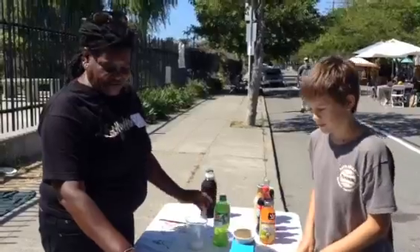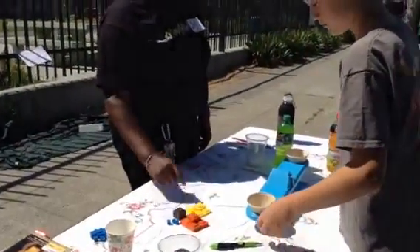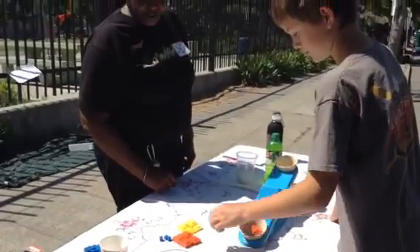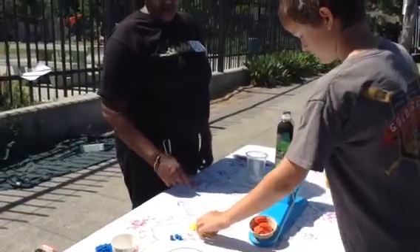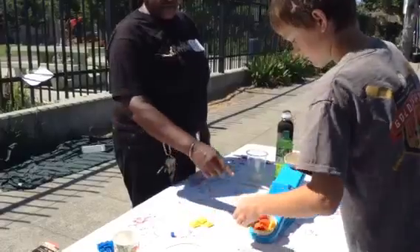So I want you to count out 77 grams. These are 10, 5, or 20. We'll start with the 20. 30. 40. 50. 60. 75. 77. So that's 77 grams.